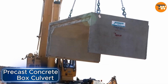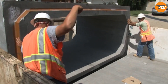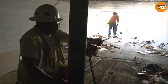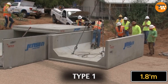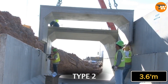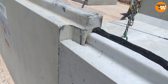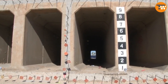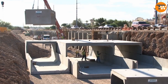Precast concrete box culverts, developed by a major independent company in the United States, are designed to protect water and sewer pipes including storm drains reliably. They come in different sizes — for example, type 1 is 1.8 meters high while type 3 can reach up to 3.6 meters. The length can be customized based on what the customer needs. The company also offers fully customized versions including curved sections, and they can be used in various projects such as bridges, pedestrian and service tunnels, and subways.